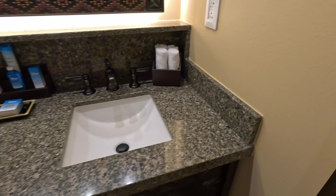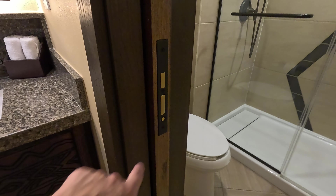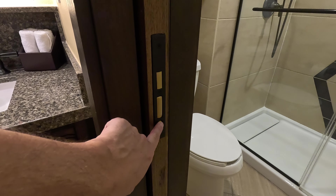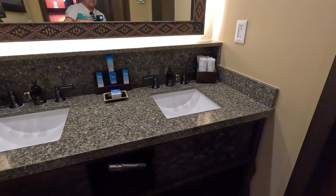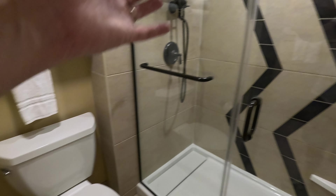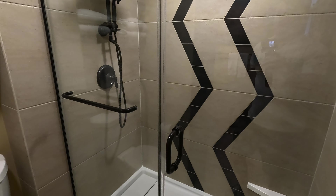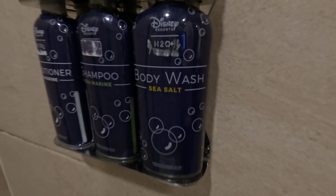You have some amenities here, some face cloths, and just some shelving. You do have this split bathroom — I figured out earlier that you hit that button and it splits it, so somebody can utilize this side for brushing teeth and getting ready while somebody else is in here using the bathroom and the shower.